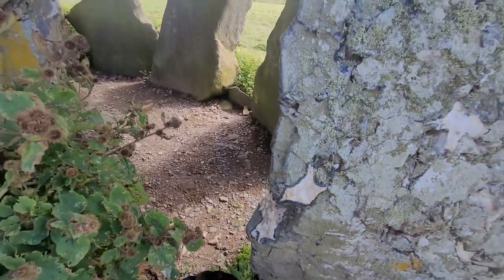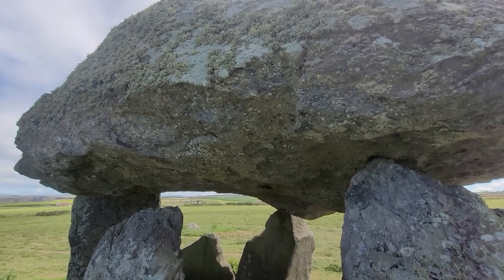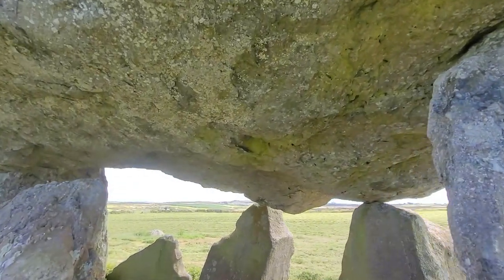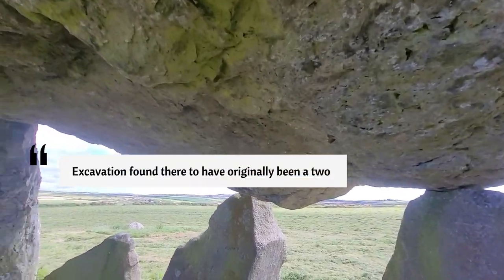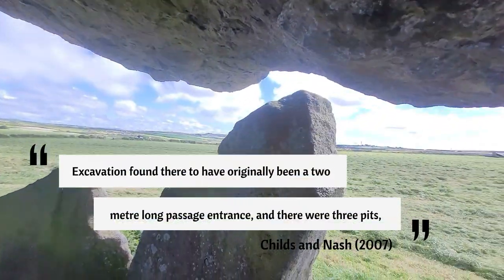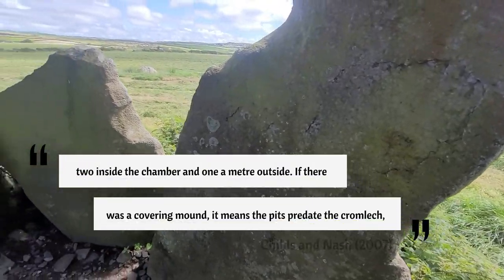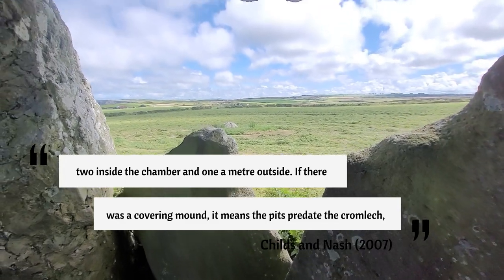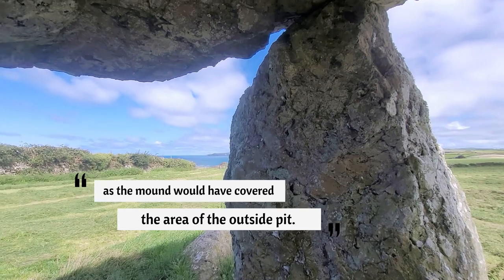Carrig Sampson is classified as a chambered tomb, although there's no direct evidence that it would have had a covering mound. Writings by Childs and Nash in 2007 say excavation found there to have originally been a two-metre long passage entrance, and there were three pits — two inside the chamber and one a metre outside. If there was a covering mound, it means the pits predate the cromlech, as the mound would have covered the area of the outside pit.